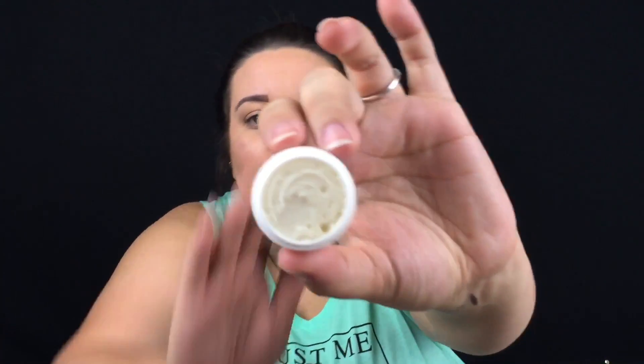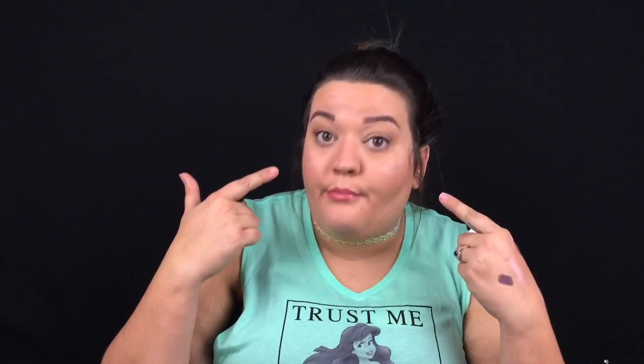The next thing I'm grabbing is a complete eye renewal bomb — I've never used one of these. It's basically an eye cream. I've got bags under my eyes, so I'm sure I will use this.